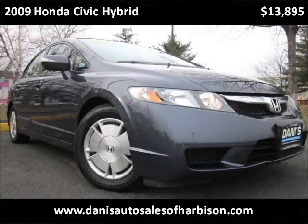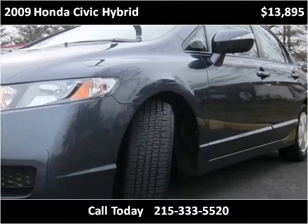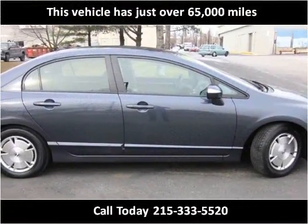This 2009 Honda Civic Hybrid is available from Danny's Auto Sales. This vehicle has just over 65,000 miles.